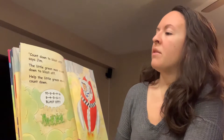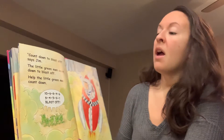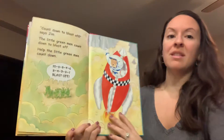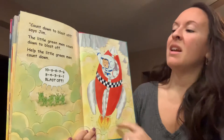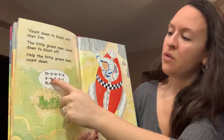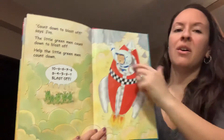Count down to blast off, says Jim. The little green men count down to blast off. Help the little green men count down. Can you count with us? Ready? Ten, nine, eight, seven, six, five, four, three, two, one, blast off.